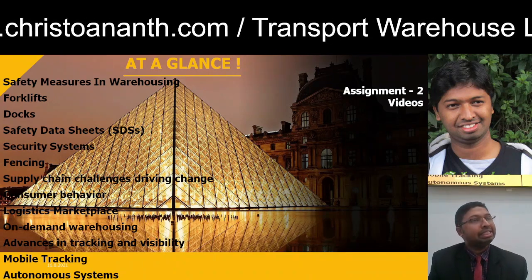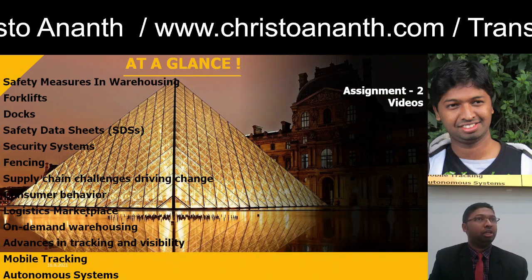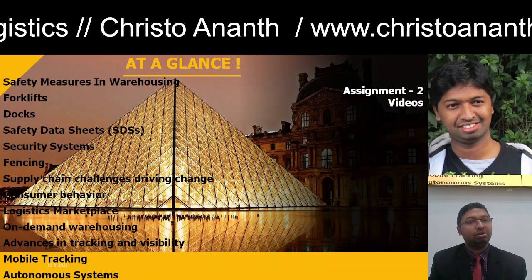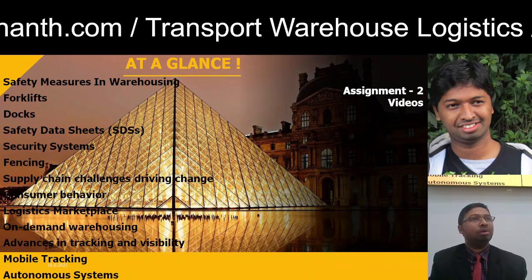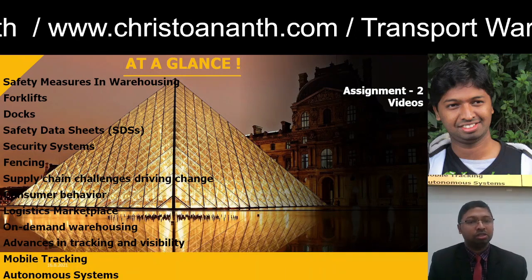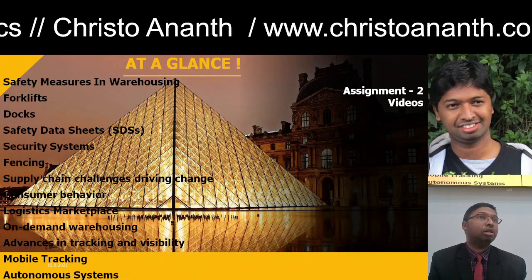SDS — Safety Data Sheet — is very important. You should have a data sheet concerned with your safety and security. Whatever software or hardware you maintain, you should have SDS. We also have several security systems, fencings, supply chain procedures and challenges, consumer behavior, logistics marketplace, on-demand warehousing, advances in tracking and visibility, mobile app tracking, and finally future trends in warehousing — autonomous systems.